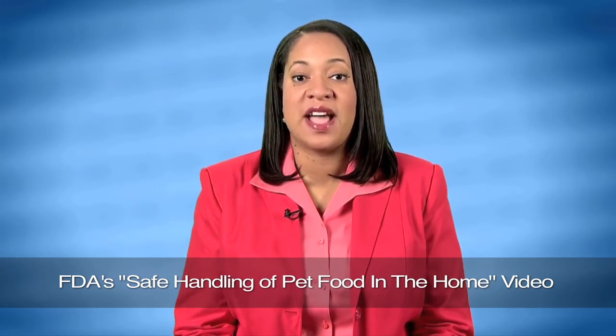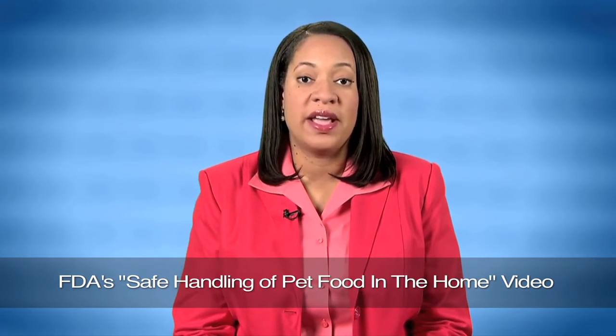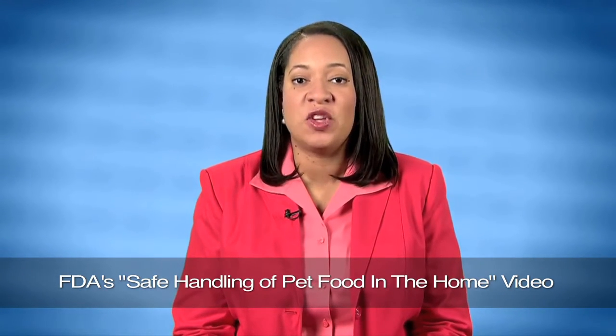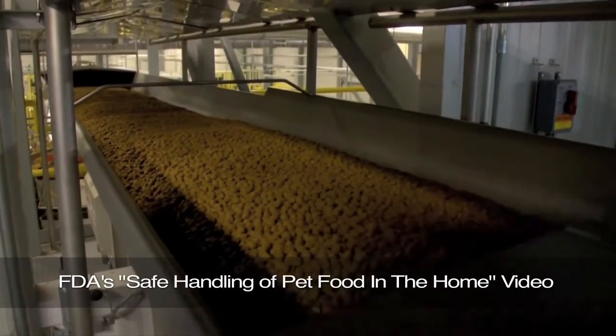Human illness can be caused by contact with contaminated pet food or treats. In one recent outbreak, more than 20 cases of human illness were linked to dog food made at one plant and contaminated with salmonella.